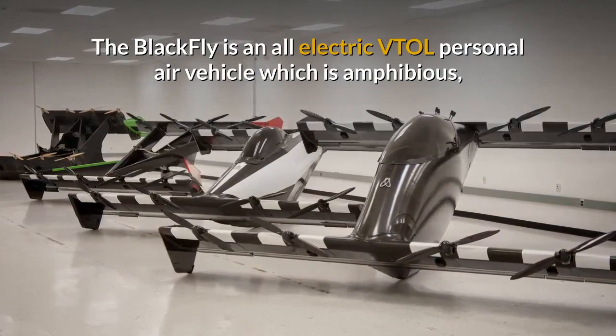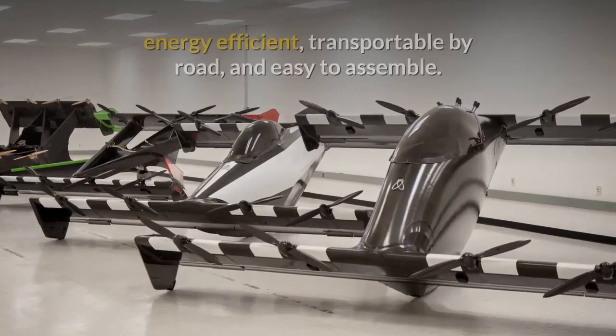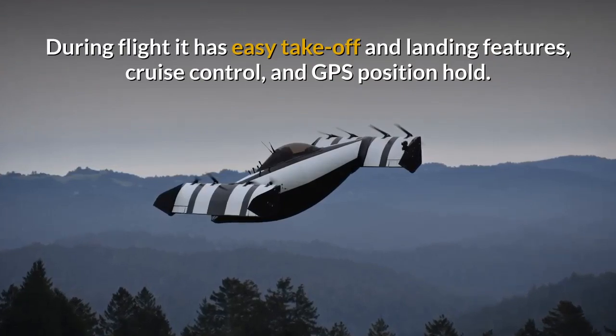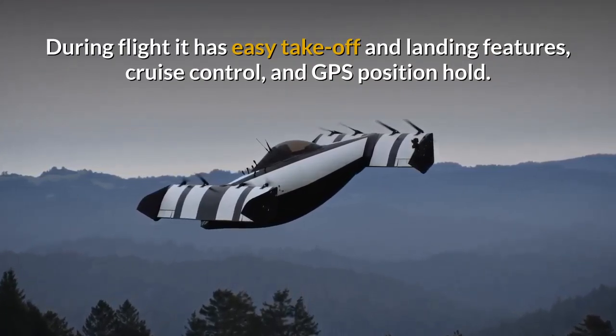The Blackfly is an all-electric VTOL personal air vehicle which is amphibious, energy efficient, transportable by road and easy to assemble. During flight it has easy take-off and landing features, cruise control and GPS position hold.